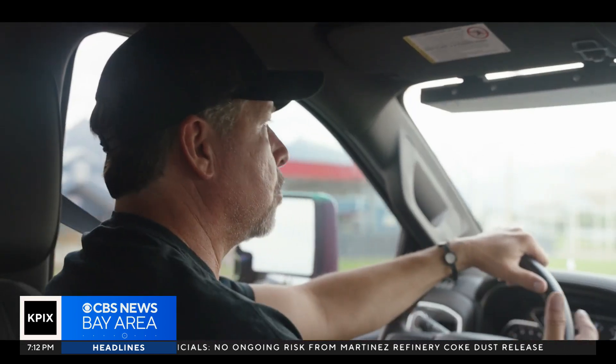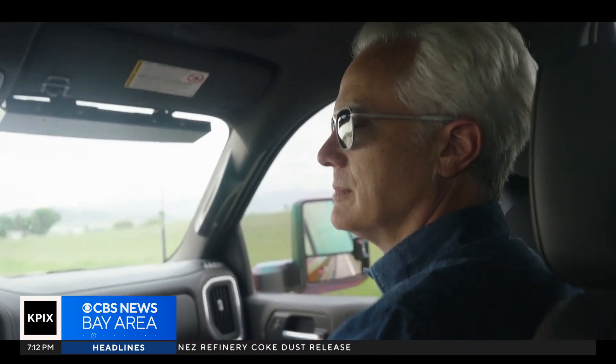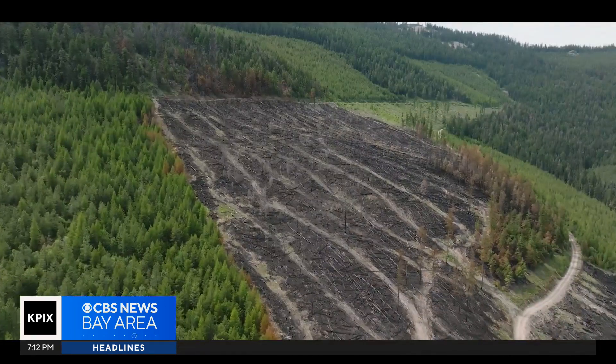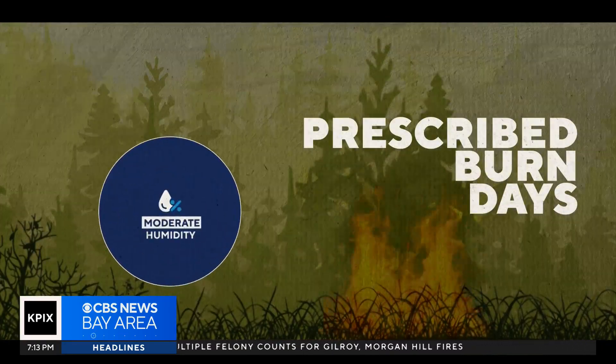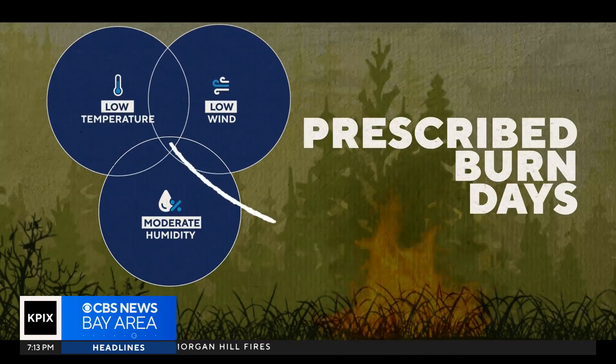Fire boss Daryl Claremont is taking me to a location that the Confederated Salish and Kootenai tribes were able to treat this year with fire. It's an unhealthy plot of mostly dead, diseased, and flammable trees. To do that safely and effectively, they need moderate humidity, low temperature, and low wind — that's the sweet spot.